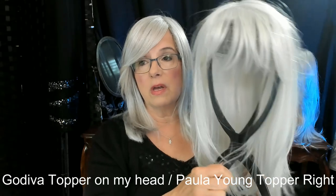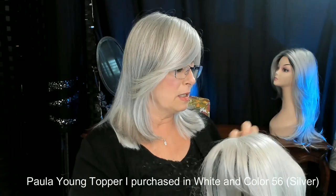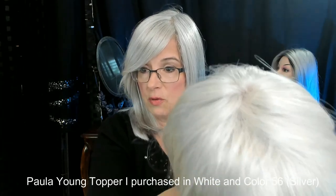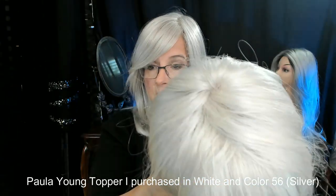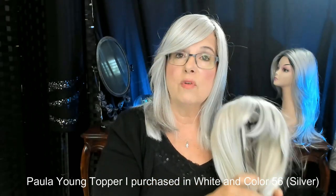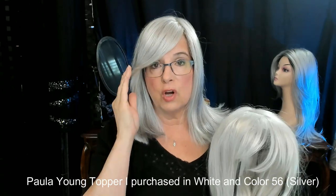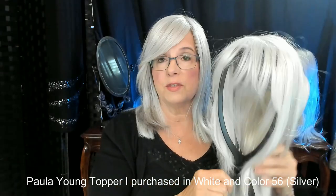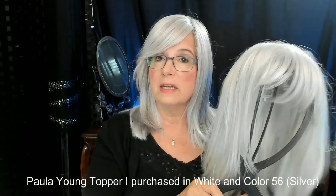On a scale of 1 to 10, I will put this one at a 7. Especially with the white, you have to be careful how you part it, because sometimes you can see part of the wefting in the crown. However, I have white hair — I'm not trying to put white over black or dark gray hair, so I can get away with a little bit more. I would definitely wear this; I have worn it several times and would continue to. But she's not my favorite.